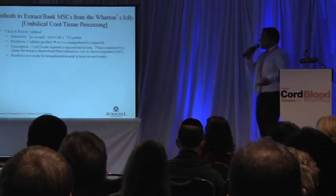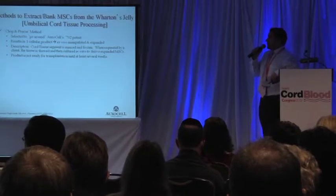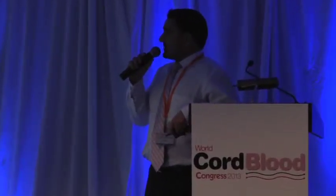Because of this, there has been a lot of interest by cord blood banks — both private and public — to bank umbilical cord. There are really two main methods of doing this. One method, which we call the chop-and-freeze method, involves taking segments of cord tissue, mincing and freezing them. When requested by the client, the tissue is thawed and ex vivo expanded. This product is not readily available on demand.